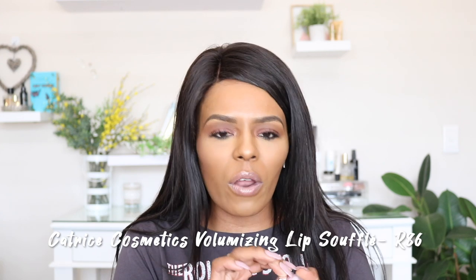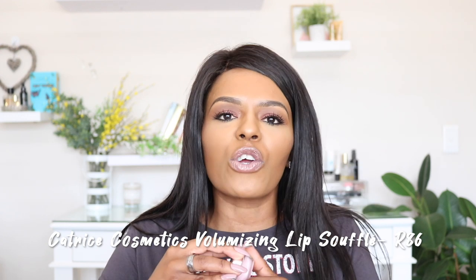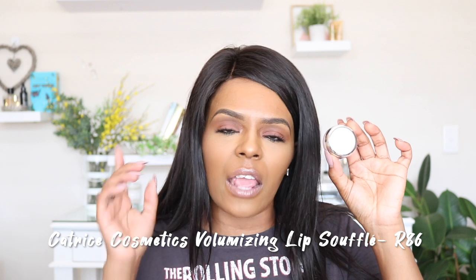When I'm in Dischem or Clicks I normally never gravitate toward Catrice, but recently I saw this Volumizing Lip Soufflé and I picked up two — one for me and one for my sister. This product is amazing. It sits next to my bedside and I use it every night before bed. It's thick, more like a lip cream than a balm, and it has this tingling feeling on the lips which I actually quite like. I got the shade 010, Frozen Rose. It doesn't color your lips at all — it's literally just a rich lip cream and it's so nice.